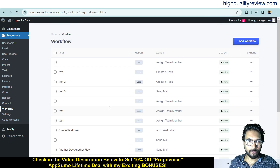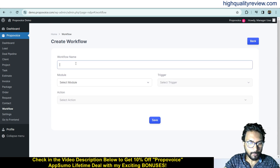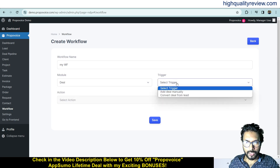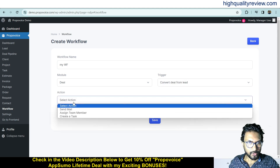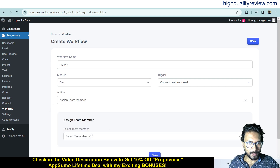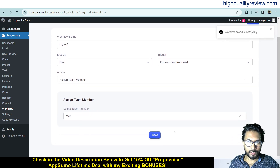Now come to the Workflow section. Here you can create workflows — you can see all previously created workflows. Click Add Workflow, enter a workflow name such as My Workflow, select the module — Lead or Deal — and choose a trigger, for example Convert Deal from Lead. Then select an action like Send Email or Assign Team Member, choose the team member or staff, and save. This is how you create your workflow.